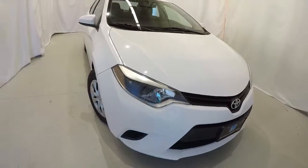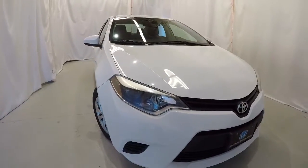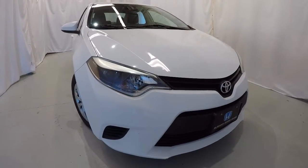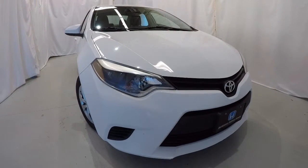Once again, it's a 2014 Toyota Corolla, 64,000 miles on it, super white in color, with a clean Carfax — 1 owner. This thing's in great shape. Come down, check it out, take a test drive, and thanks for watching the video.